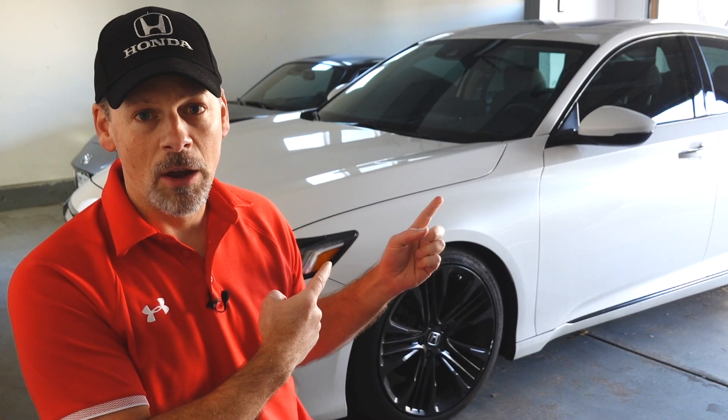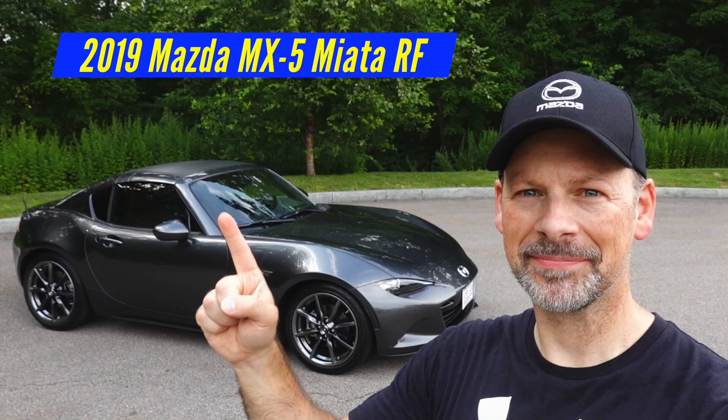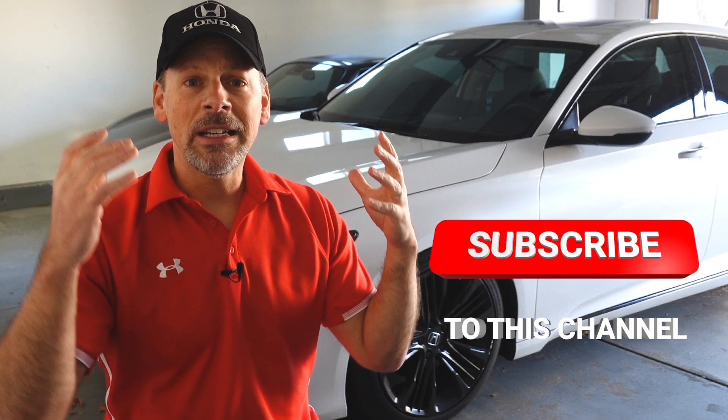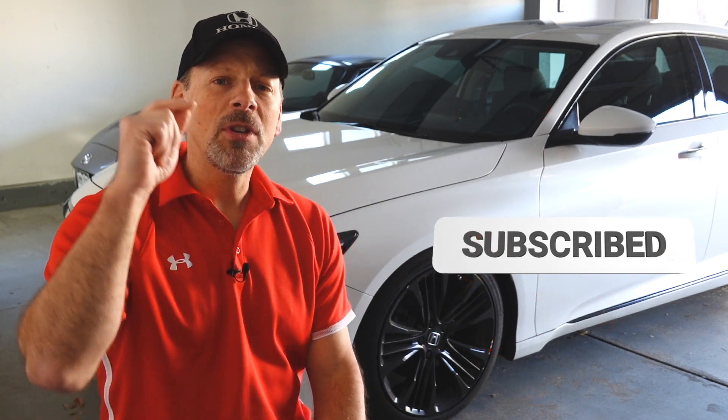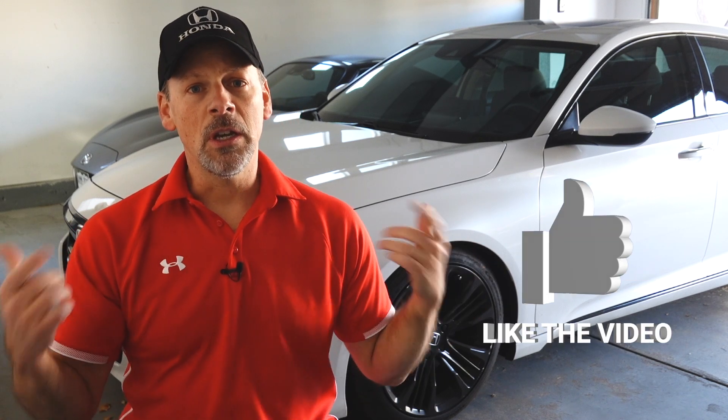If you like 10th generation Honda Accords like our project car, or if you can see in the background we have an ND Mazda Miata which is our second project car — if you're interested in product reviews, or if you're just curious how much horsepower cars are putting out on the dyno, then consider subscribing and click on that notification bell so that you're made aware of future videos. And of course if you like this video please give it a thumbs up.